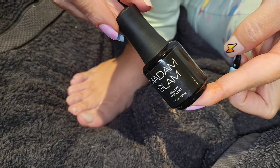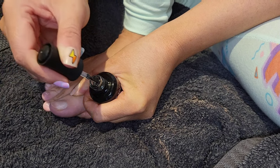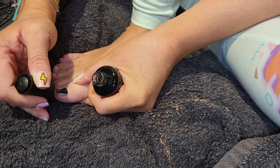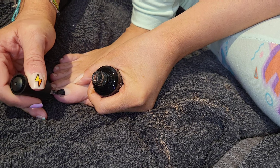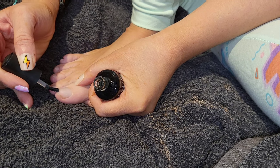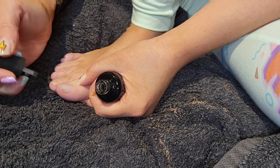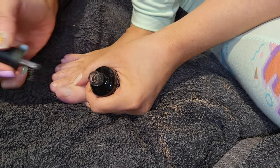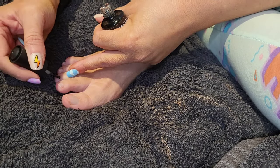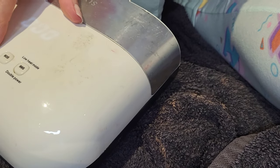I'm going in with my base coat — the peel-off base coat from Madam Glam. I apply it to the base of the nail, working quite slowly and building it up rather than putting it on too thickly. Thin layers work a lot better. Making sure I get every bit of the nail and capping the free edge. I'll use my nail to scoop away any that goes on the skin, and then cure it for 30 seconds in my LED lamp.